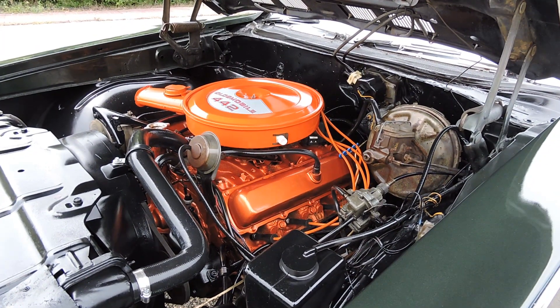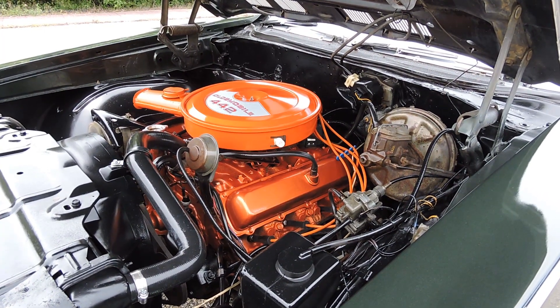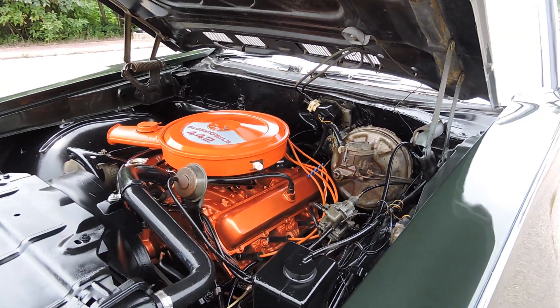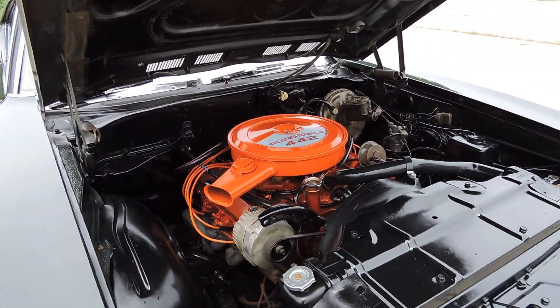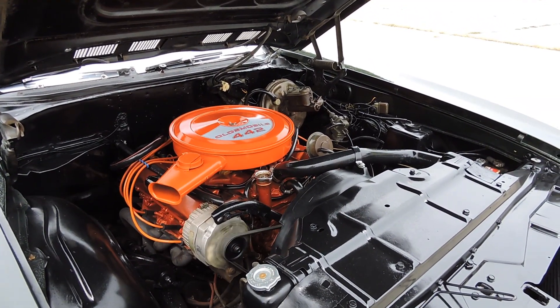The engine runs excellent. The car's got just over 98,000 original miles. It comes equipped with power steering, headers, power brakes, power antenna, cruise control, AM/FM, and 8-track. So it's kind of a well-documented car. It comes with its original build sheet, protecto plate, owner's manual, all that kind of stuff.